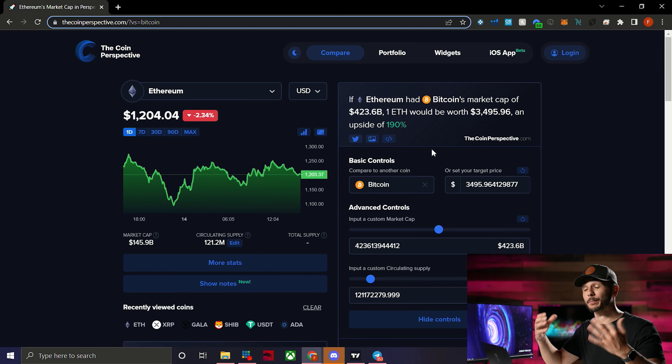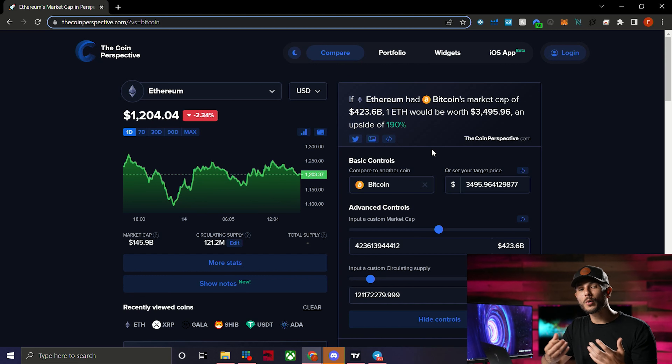This helps you put things into perspective because a lot of people think that if a coin is cheap it means there is higher gain potential, which is not the case. It's much more about market cap and circulating supply, and Coin Perspective helps you understand that.